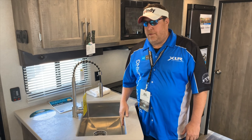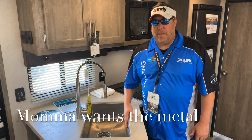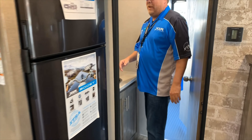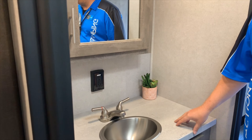A lot of our competitors are going with plastic at them. What does Mama want? Mama wants the metal. Not only do we have it in the kitchen, but we also have a stainless steel sink in the bathroom.